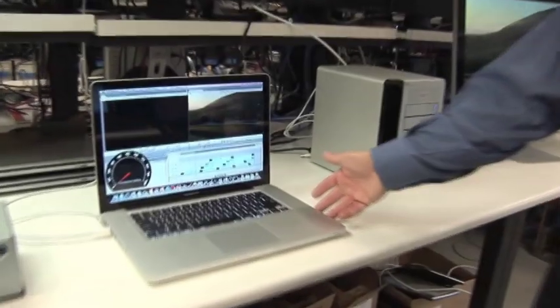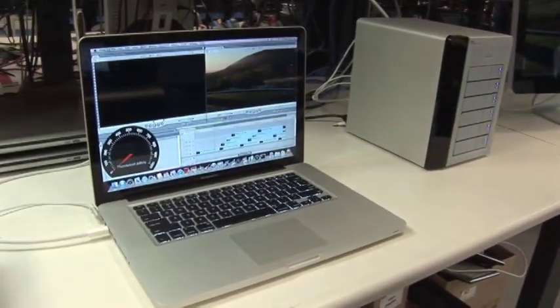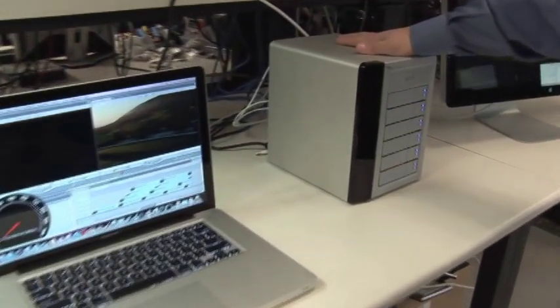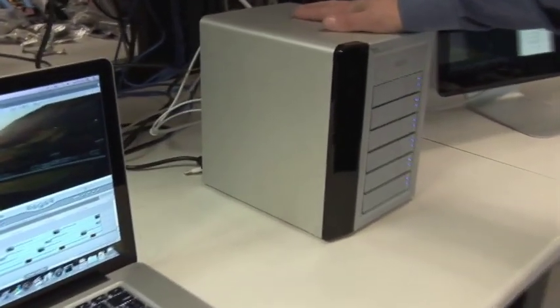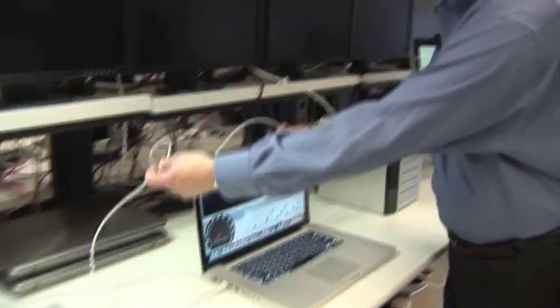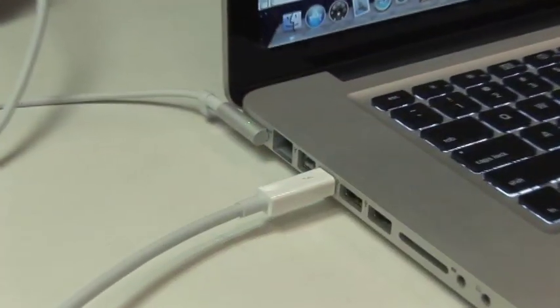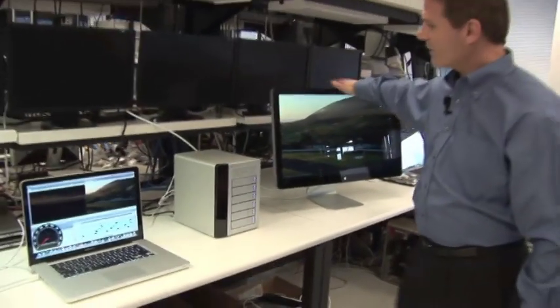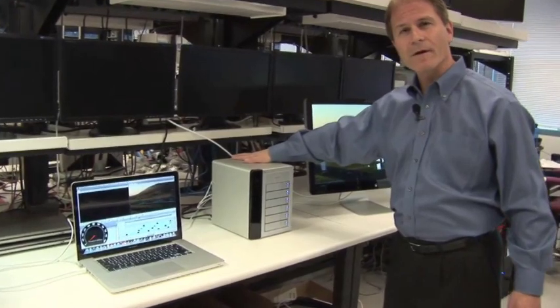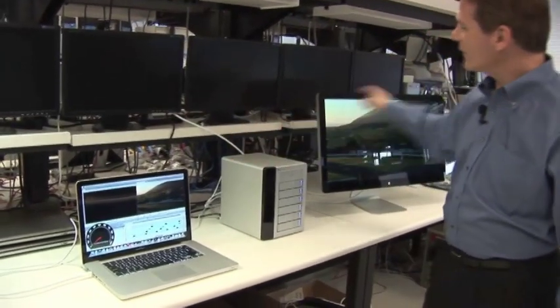Thunderbolt technology is first shipping on Apple's new line of MacBook Pros. We also have a prototype Promise 6-drive SATA RAID Array that's planned to be shipping in the second quarter of this year. This Promise RAID Array is connected to this MacBook Pro via the Thunderbolt cable right here. We also have a DisplayPort monitor here, which is connected and daisy-chained to the back of this Promise RAID Array. So we have all three devices daisy-chained together.